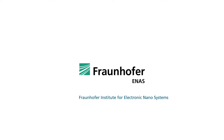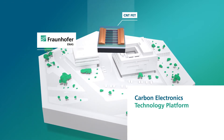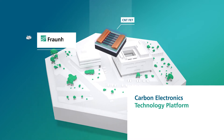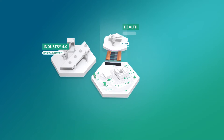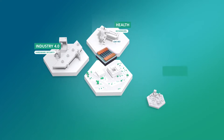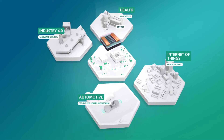Fraunhofer eNAS developed a technology platform to integrate carbon nanotubes and carbon nanodevices that can be utilized for a variety of applications in sectors such as Industry 4.0, Health, the Internet of Things, and Automotive.